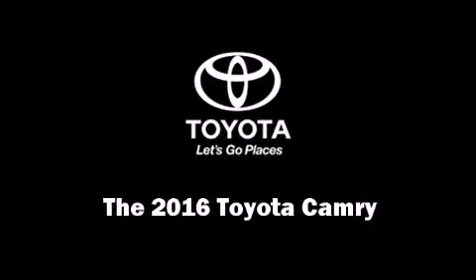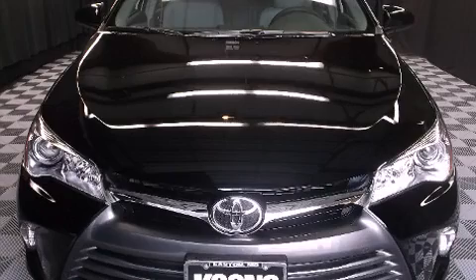The 2016 Toyota Camry. This four-door, five-passenger sedan will allow you to take command of the road with confidence.